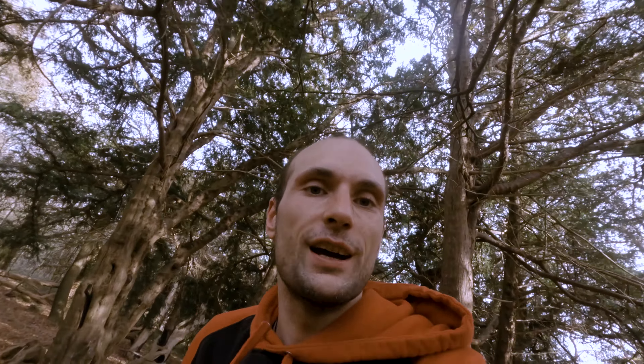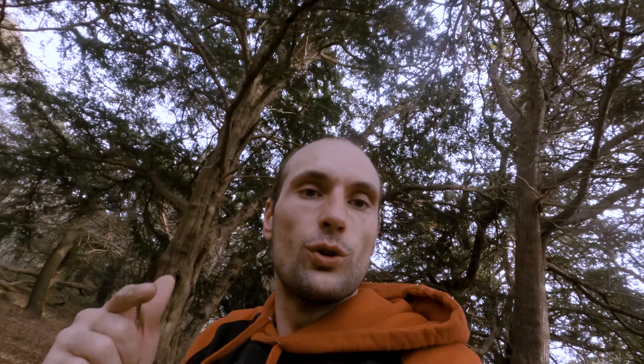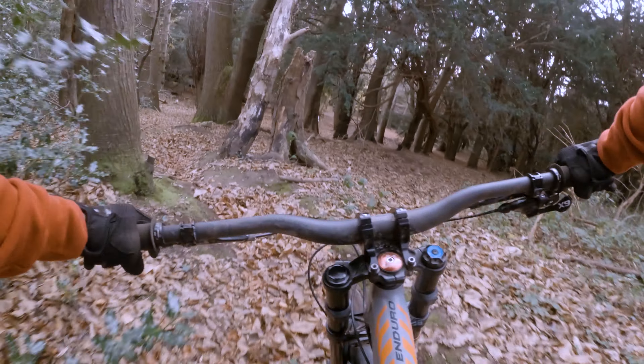Bigger landing. Touch the lip a bit. Faster and a bigger berm. And the new hip to the right. Okay guys, that's what we've got so far — this new hip to the right. I can't hip to the right, so what you're gonna see now is my attempts trying to learn it. Hope you're gonna enjoy it.